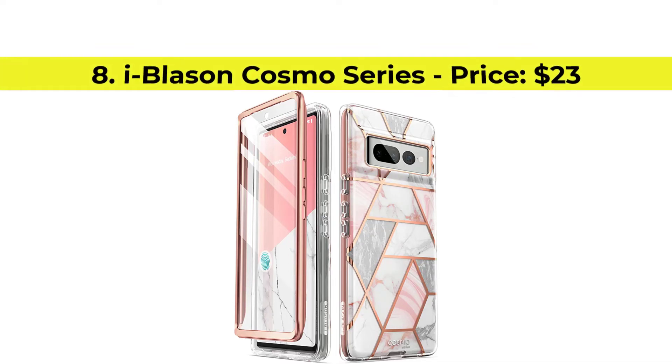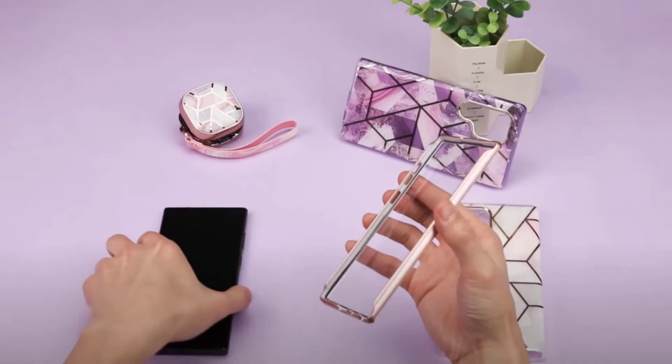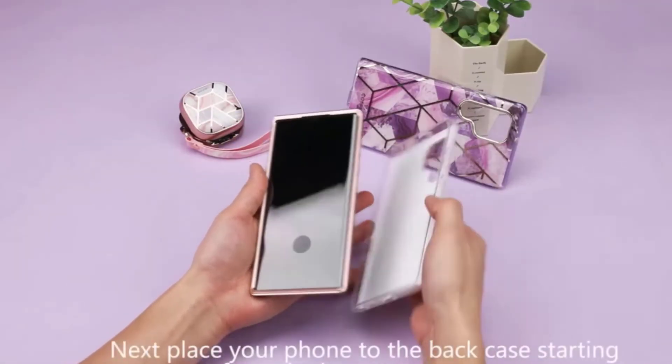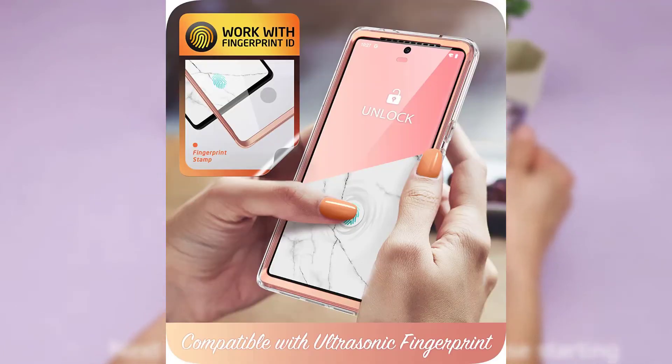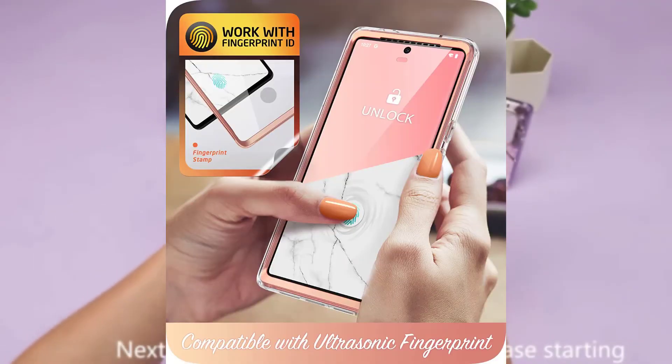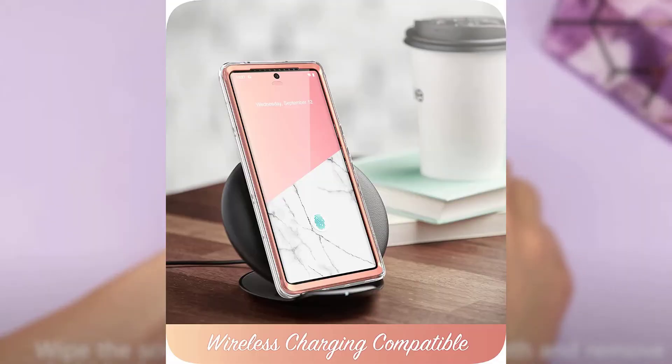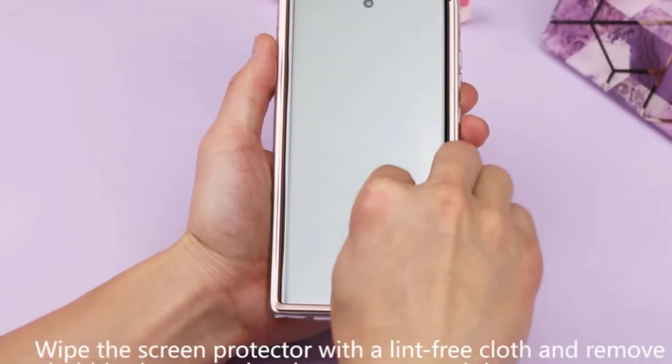Number 8, iBlazen Cosmo Series with the price of $23. The lovely Cosmo Series has made its way to Google's latest flagship. Grab this bumper cover from iBlazen in one of three stylish designs. Don't be fooled by those pretty looks — the built-in screen protector and design of the case improves shock resistance on your Pixel 7 Pro. Purchase link is available in the description below.